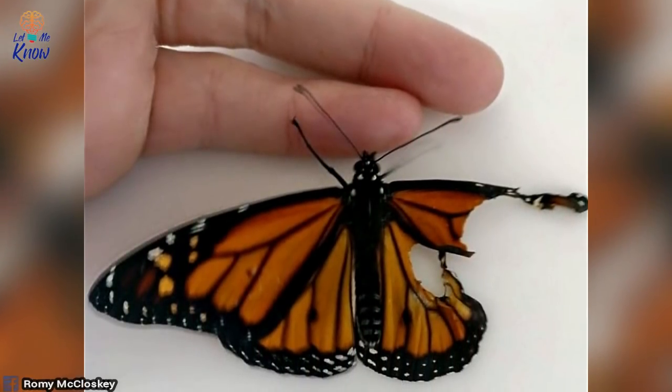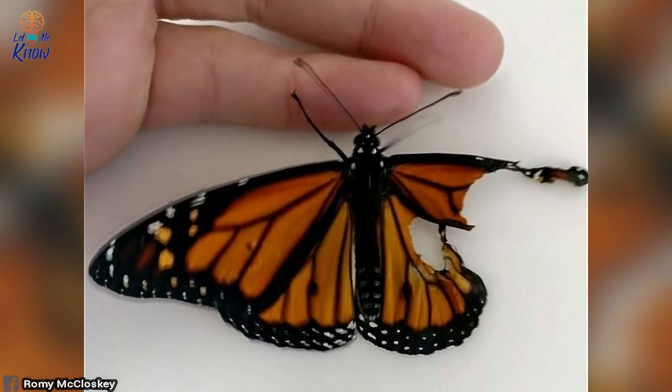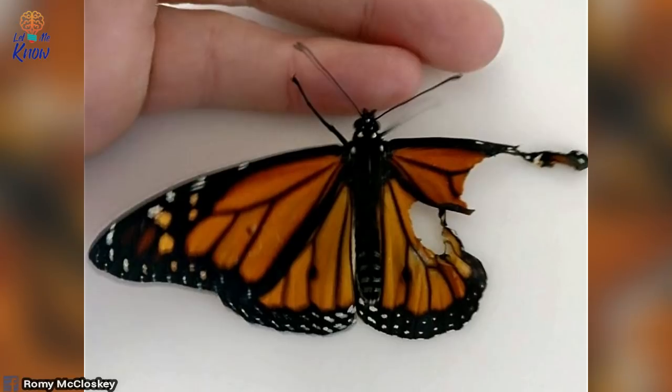When one of the butterflies emerged from its cocoon, Romy saw that one of its wings had sustained a serious injury, resulting in the top and bottom pieces being torn away.